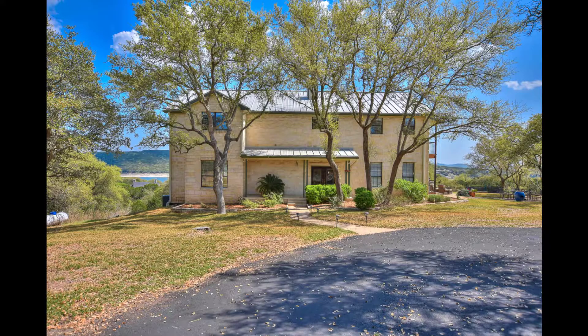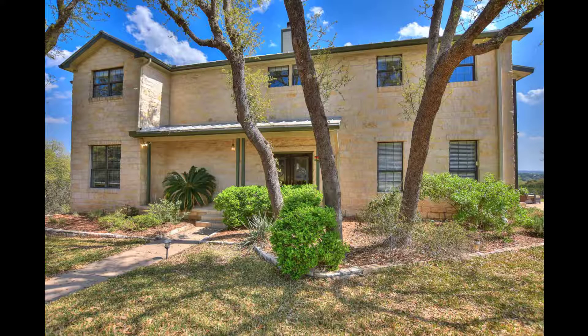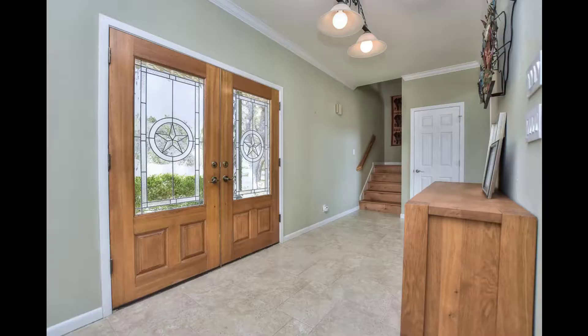It's a beautiful setting with gorgeous lake views, views across the treetops, and a 100-year metal roof on this home.